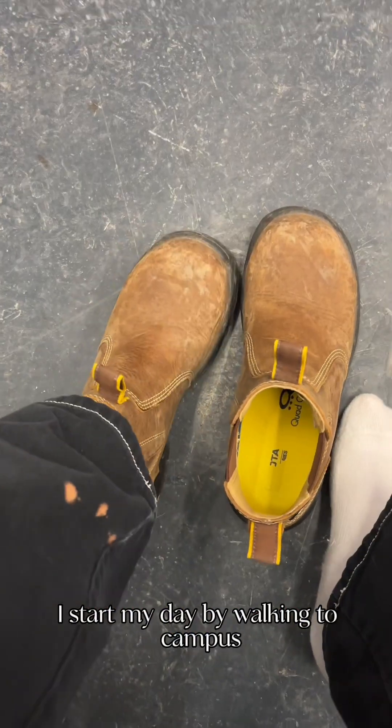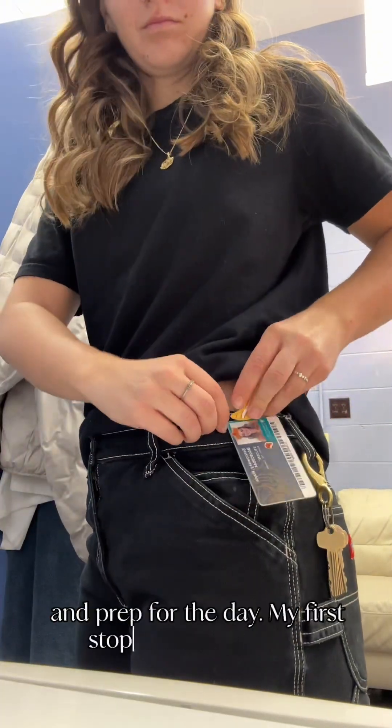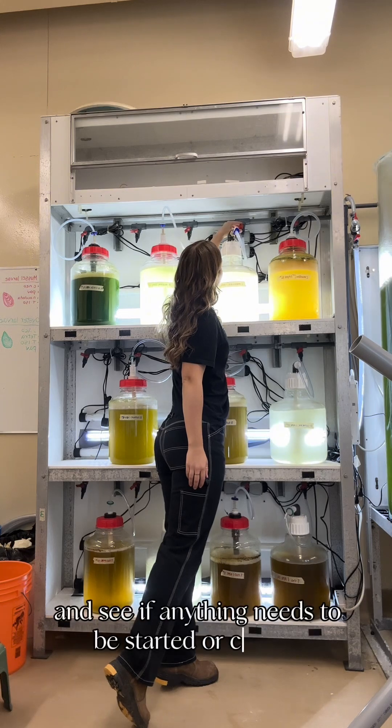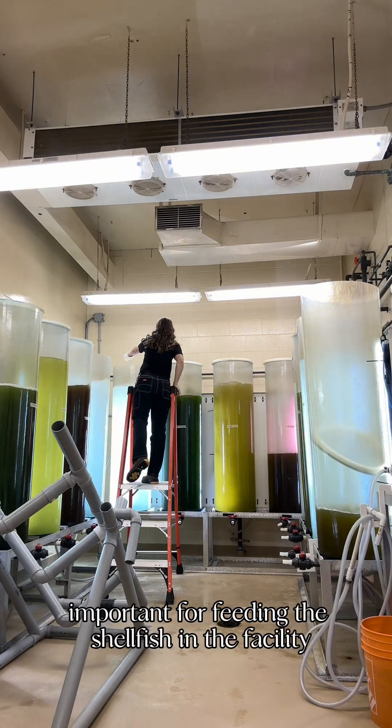I start my day by walking to campus, then I head straight to the Aquatron to get changed into my work clothes and prep for the day. My first stop is the algae room where we grow microalgae. I check on the cultures and see if anything needs to be started or cleaned. This step is super important for feeding the shellfish in the facility.